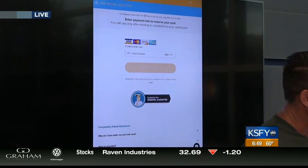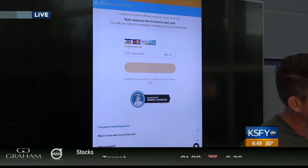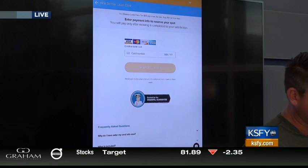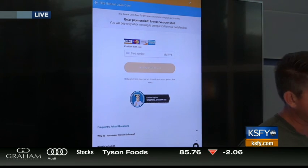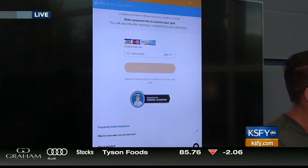When they're comfortable with somebody, they enter in their credit card information, which basically secures their date. They don't pay until after they're happy with the service. That's essentially how the app works.